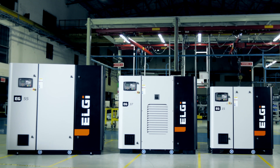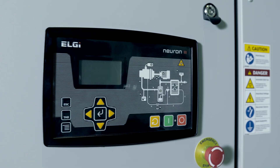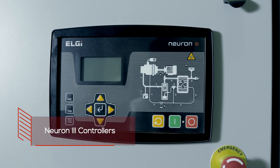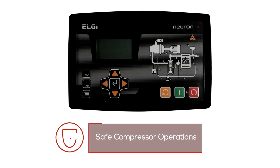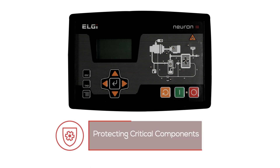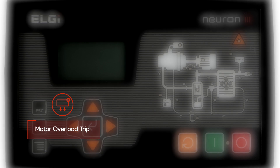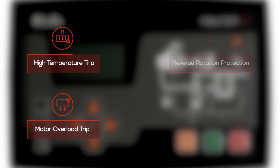The EG Series of compressors are equipped with advanced yet easy-to-use Neuron 3 controllers. The controller ensures safe compressor operation, providing protection against major failures and ensuring safety for critical components. Additionally, the controller allows remote operation through Modbus.